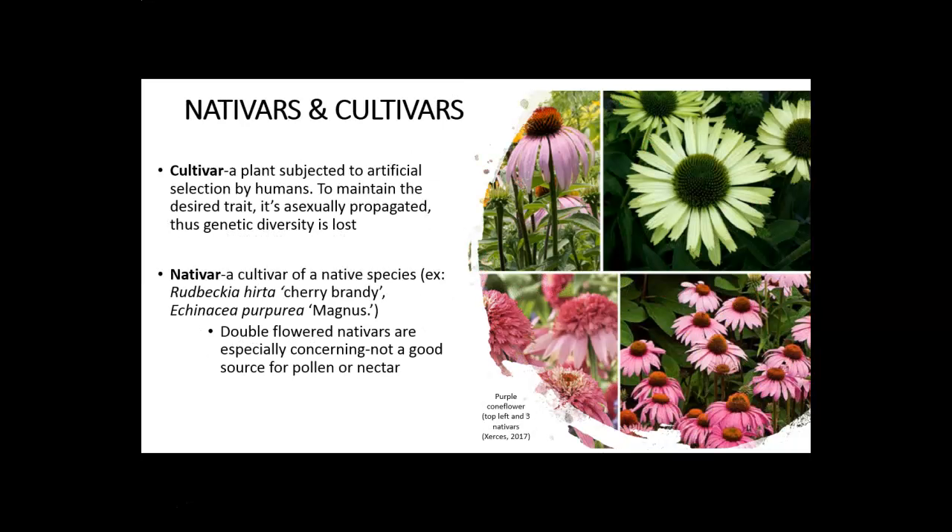This is in contrast to nativars and cultivars. A cultivar is the opposite of a native plant because it has been subjected to artificial selection by humans — think of how we engage in dog breeding or horse breeding. Plant horticulturists look for traits they want to propagate more widely, find a plant with that trait, and begin to propagate them asexually in order to preserve it. That's the only way to ensure the trait will be present in all offspring, but now we're getting plants that are essentially clones of each other and losing genetic diversity.